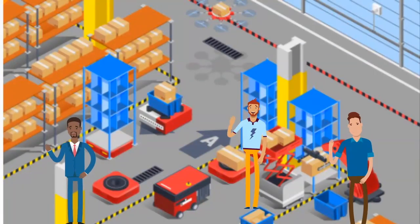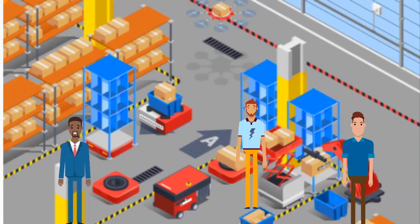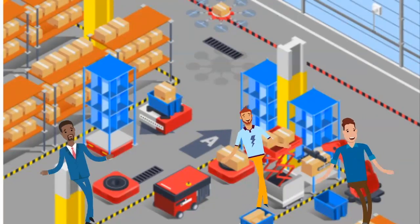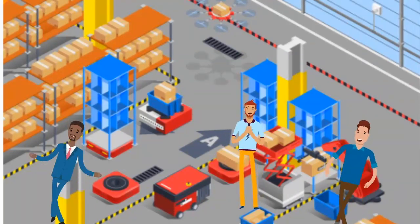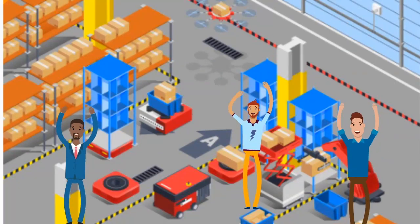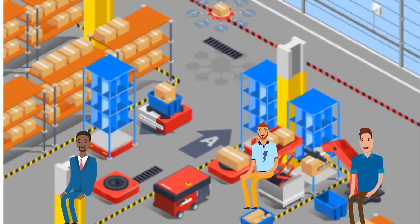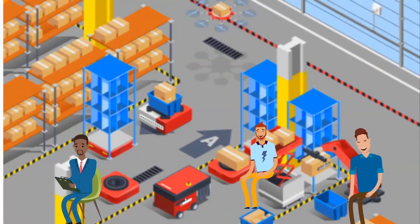A factory worker operates machines at manufacturing sites. They feed material into the machines, monitor the production process, and make sure the quality of products meets the standards. Factory workers are employed by a number of different industries, and their tasks and the machines they operate will vary according to what they produce.